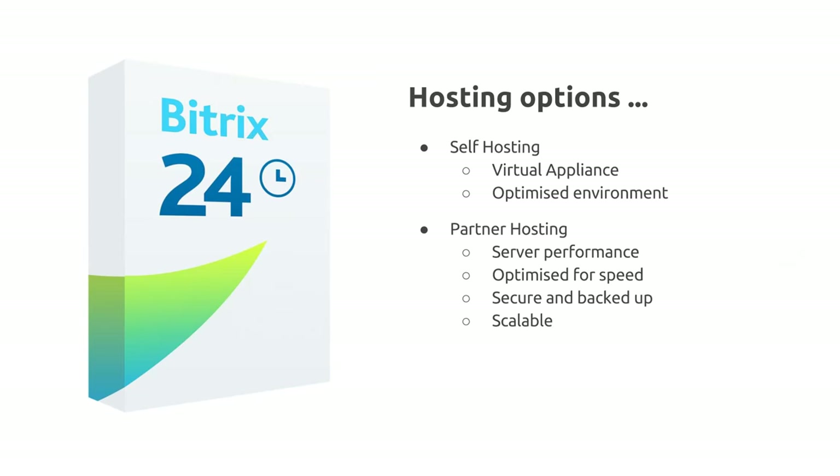So we've looked at really the three main reasons why you would choose a self-hosted over a cloud solution: the additional features and functionality available, the large range of customisation options, and the possibility to integrate with other services.